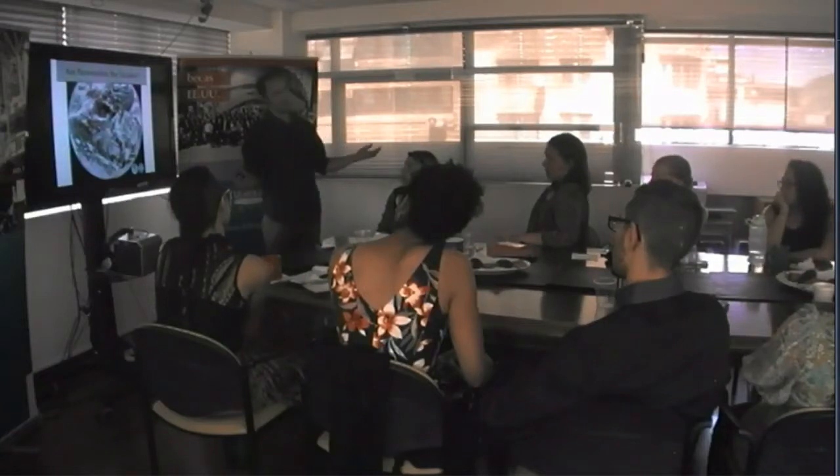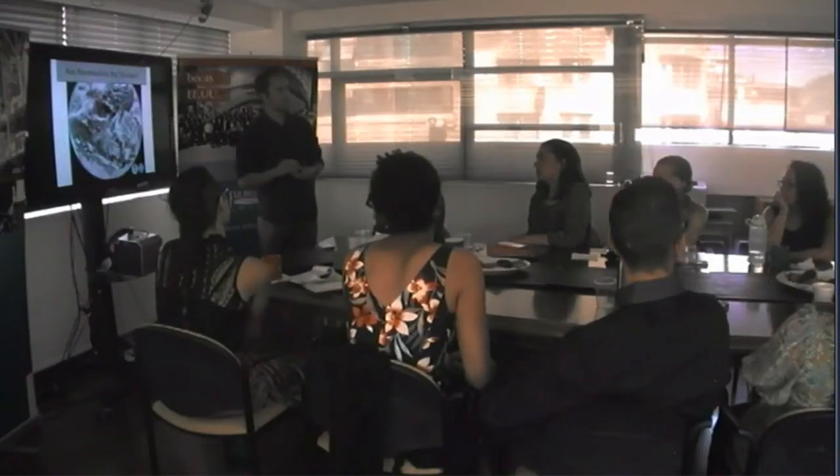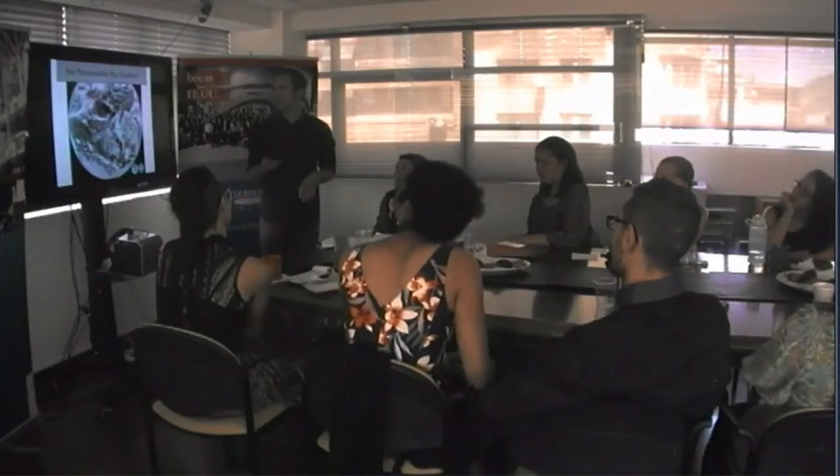I'd like to thank the Fulbright Program for this amazing opportunity, everybody who supported me — especially Cristián and everybody at Pontificia, and especially the Hydraulics department for putting up with me for the last couple months. Thank you.